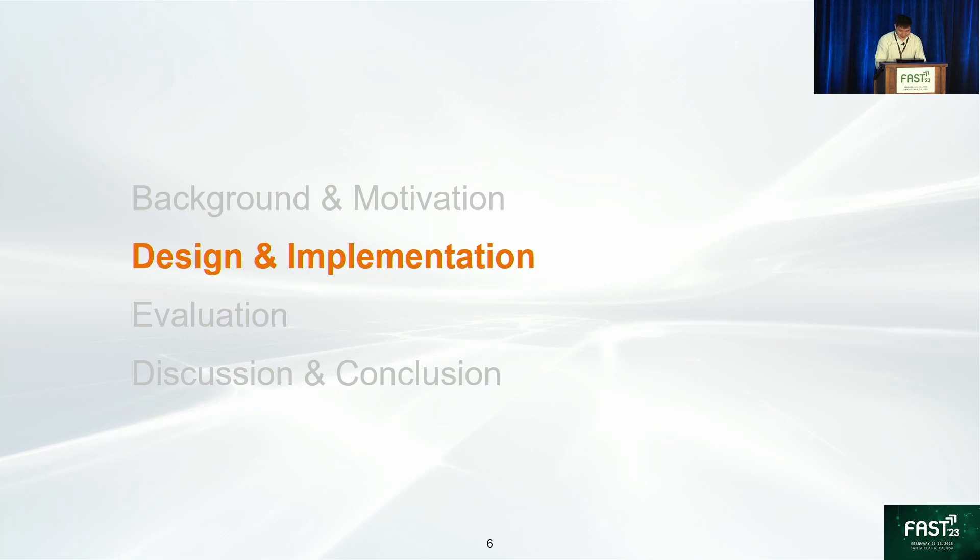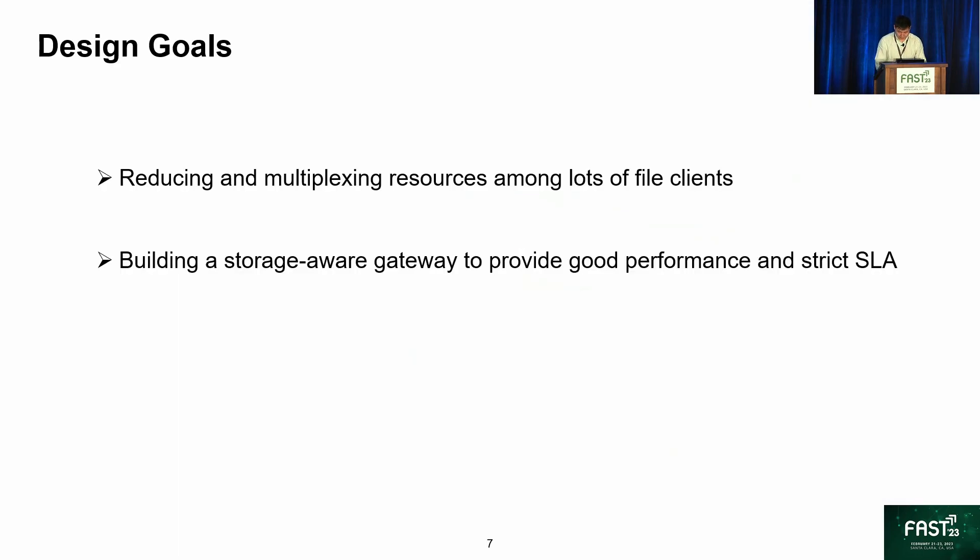Let's go to the design and implementation. To solve these bottlenecks, two design goals are set for FISC. The first goal is reducing and multiplexing resources among lots of file clients. The second goal is building a storage-aware gateway to provide good performance and strict SLA for cloud-native applications.